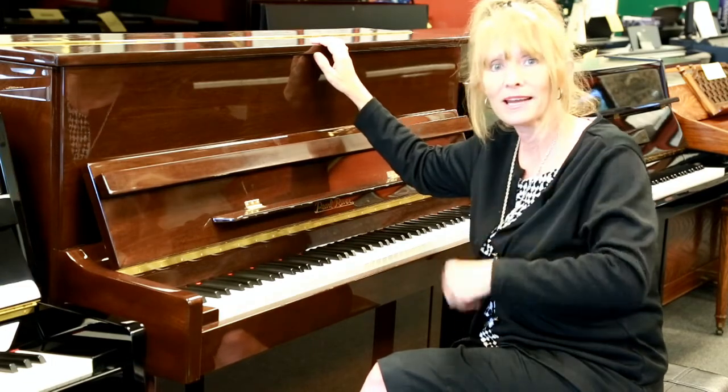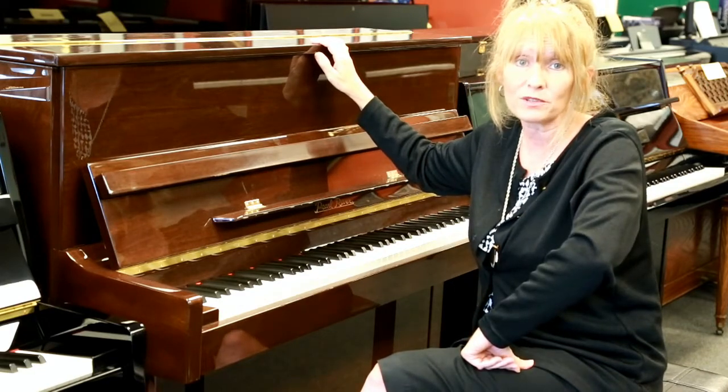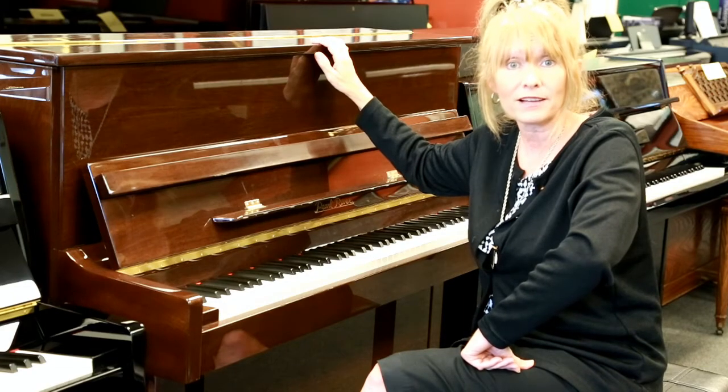Come and see me. My name is Sherri. Let me get you into a great used piano right here at Miller Piano Specialist at 650 Fraser Drive, Franklin, Tennessee.